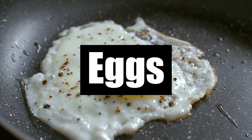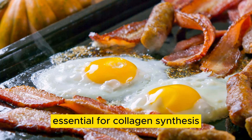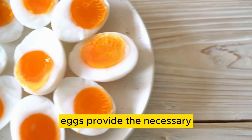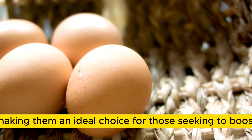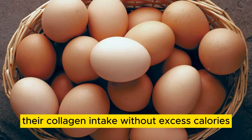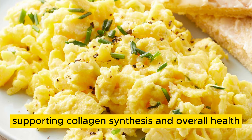Number 4: Eggs. Eggs are a versatile and nutrient-dense food that serves as a rich source of protein, essential for collagen synthesis. Whether enjoyed boiled, scrambled, or poached, eggs provide the necessary amino acids for collagen production in the body. Additionally, egg whites are low in calories and fat, making them an ideal choice for those seeking to boost their collagen intake without excess calories. For a plant-based alternative, chia seeds offer a valuable source of essential amino acids and omega-3 fatty acids, supporting collagen synthesis and overall health.